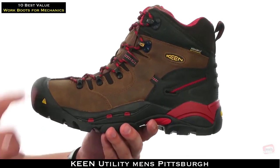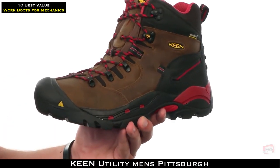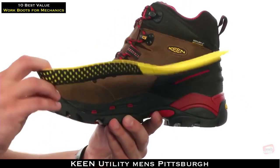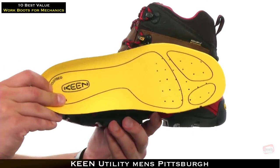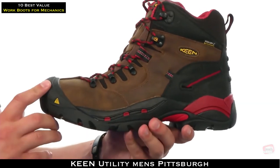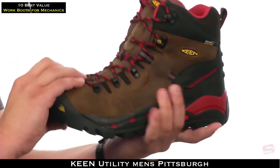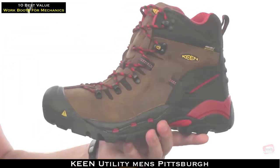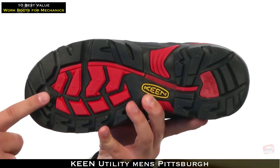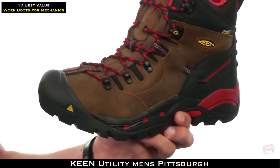These steel toe boots have a waterproof nubuck leather upper with a Keen Dry breathable membrane on the inside to keep your feet protected. There's a removable lightweight EVA insole and an EVA and polyurethane five-point midsole construction for great lateral stability, comfort, and flexibility. Down at the very bottom, there's a 90-degree heel with an oil and slip resistant non-marking rubber outsole. They also meet ASTM and electrical hazard safety standards.